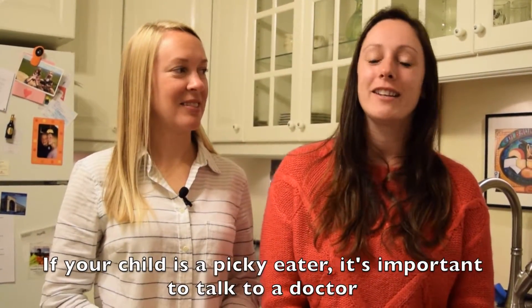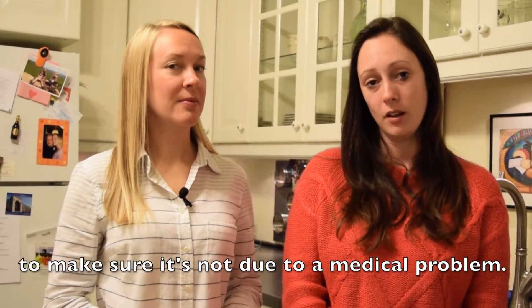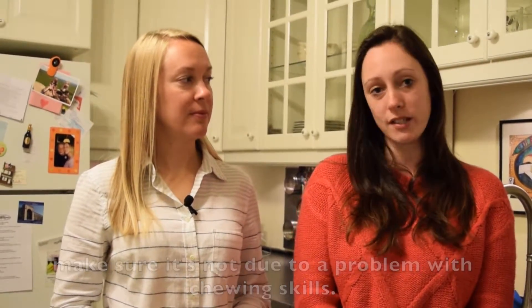If your child is a picky eater, it's important to talk to a doctor to make sure it's not due to a medical problem, and also talk to a speech therapist to make sure it's not due to a problem with chewing skills.